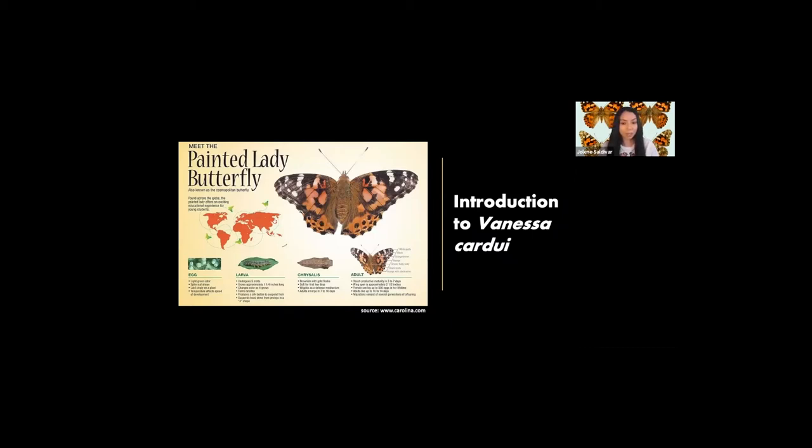The Painted Lady migratory cycle in Africa and Europe can reach 7,500 miles in multiple generations. This makes it the longest migration known for any butterfly species — it's even longer than the monarch migration.